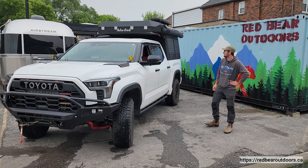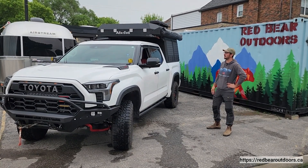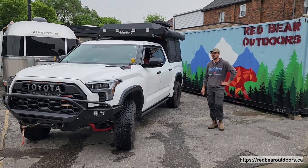What's up everyone, Matt from Red Bear Outdoors here to show you this brand new alley cabin sitting on the back of this TRD Pro Tundra.